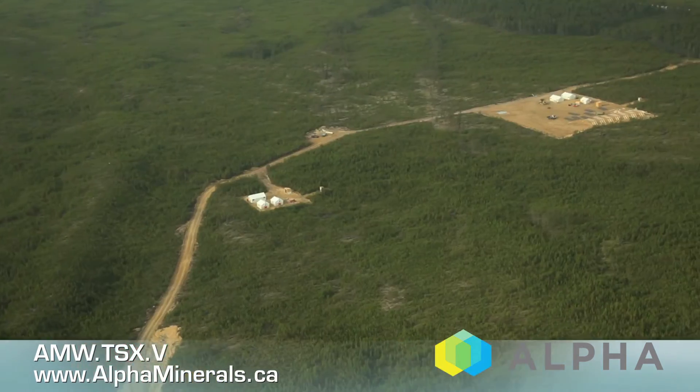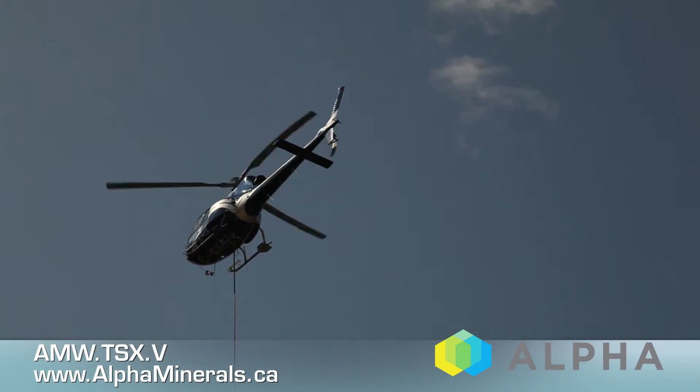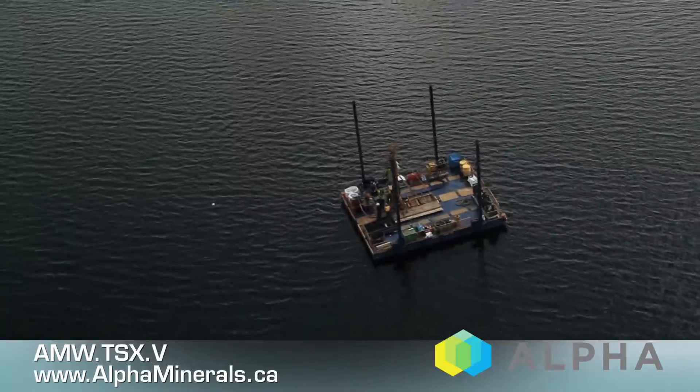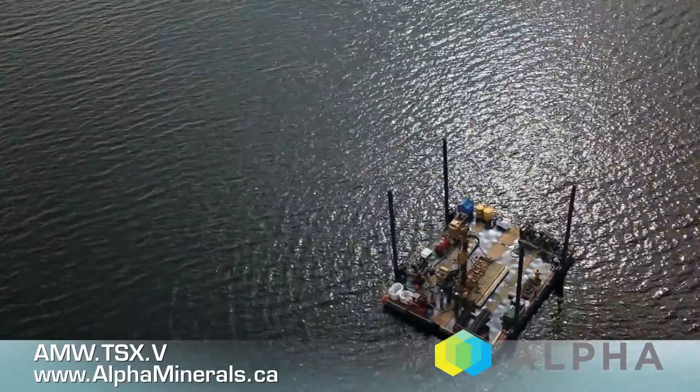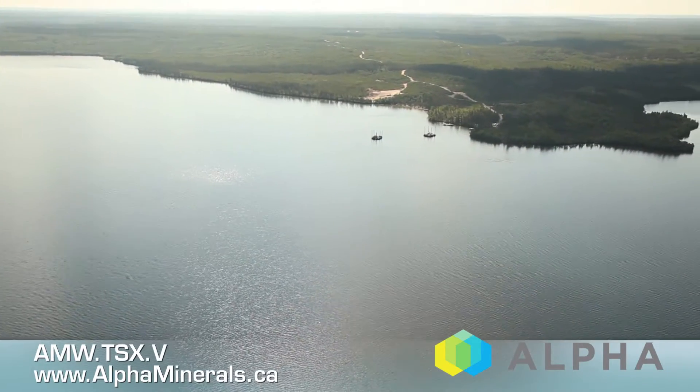Things are really ramping up at the Patterson Lake South project, getting going on our summer 2013 program. We've got two barges behind me — one's an RC rig, one's a diamond rig — and there will also be another diamond rig on a barge starting up shortly. We've got our core lay down facility to the west of us. Right now that helicopter is busy putting the roofs on the core racks. The RC rig is set up on the 390 East Zone and will be pre-casing through the overburden on its first hole. So it's a good start to today.